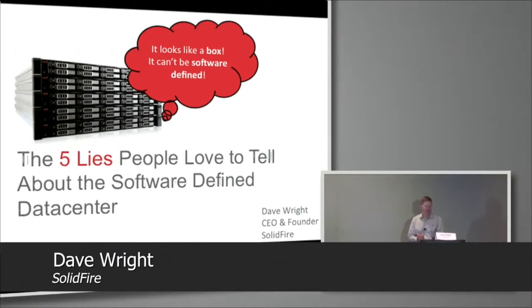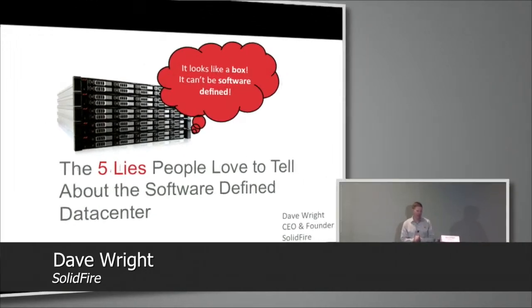I'm up here again — hopefully you're not tired of me yet. I thought we'd have a little bit of fun with this session. I'm doing my talk on the five lies people love to tell about the software-defined data center. Some of these I've heard in the room today, so I'm going to do a little debunking. First off, my vendor pitch will teach you about the software-defined data center.